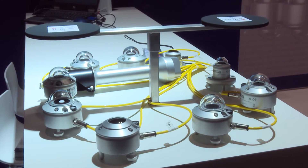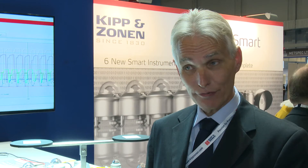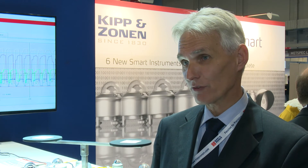Kippenzonen has been manufacturing instruments for the meteorological market since 1930, so we've been doing this for almost 100 years. Customers in meteorology are asking for this type of sensor. We see that most sensors are now equipped with a digital interface, and the fact that radiation sensors can now be part of that makes it easier to connect them as one system with the same digital interface.